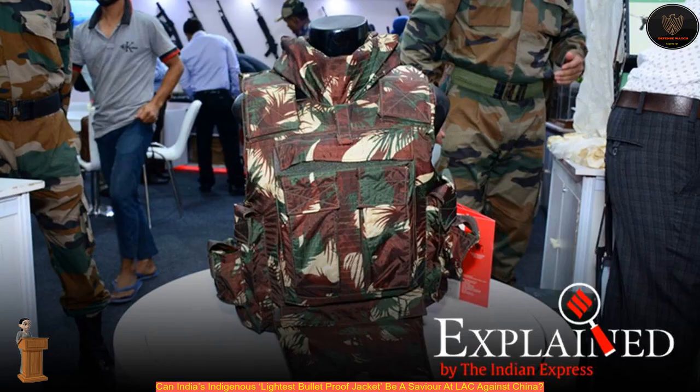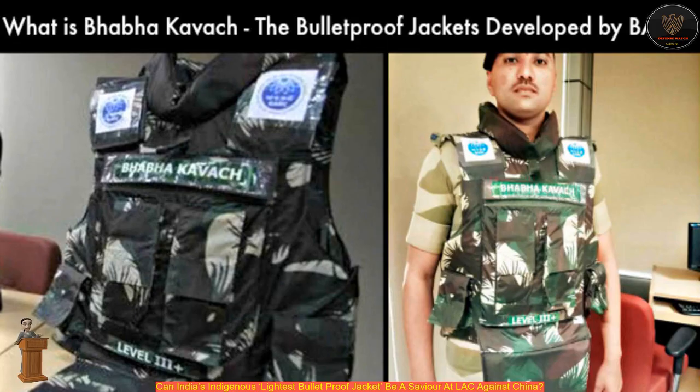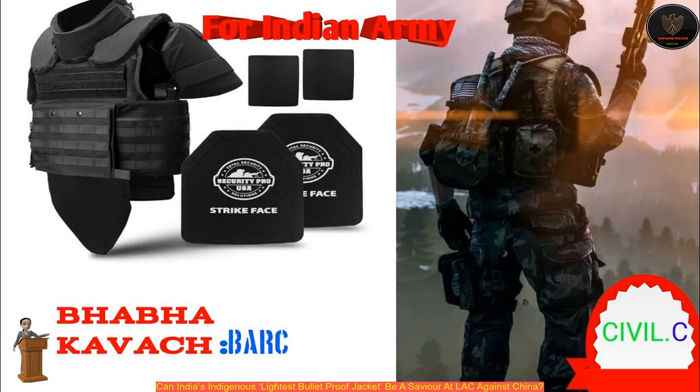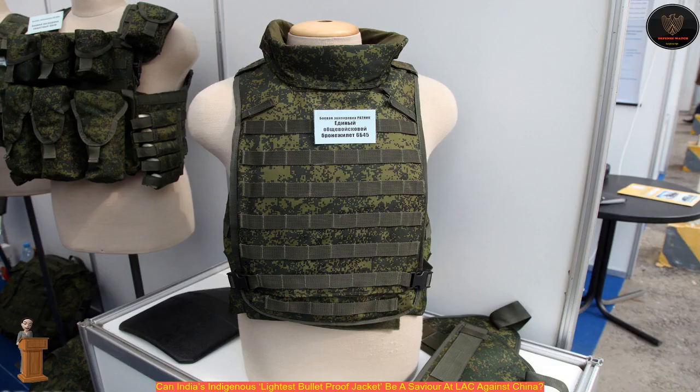The Bhabha Kavach is ideal for forces including the Central Reserve Police Force, Border Security Force, Indo-Tibet Border Police, and Sashastra Seema Bal, as they are mostly deployed in conflict areas like Kashmir where they are more exposed to AK-47 bullets. According to BARC, the Bhabha Kavach is made up of BARC nano sheets that are lighter in weight with reduced trauma levels compared to existing jackets.